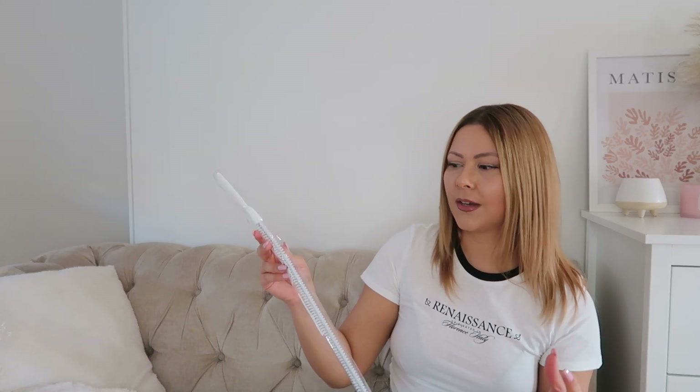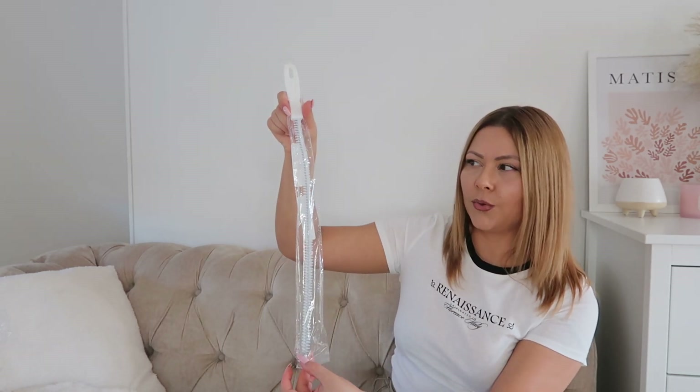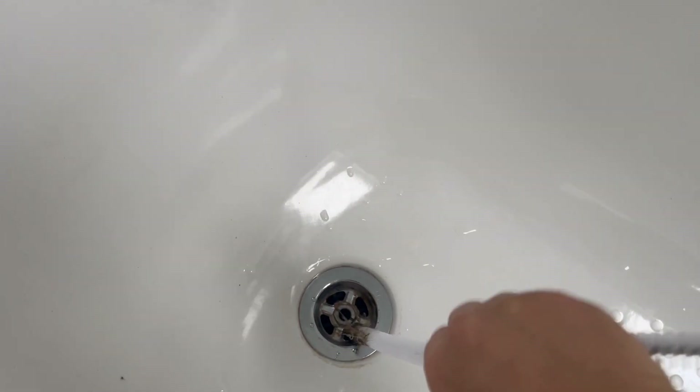I also got one of these things to clean the drains in your bathroom. A lot of times you will find some hair stuck in there and it's quite hard to get it out. So this is quite long and it will be good for cleaning out the drains to make sure it doesn't get blocked by hair and other stuff.